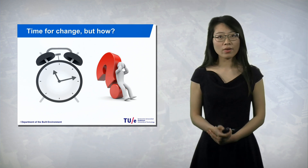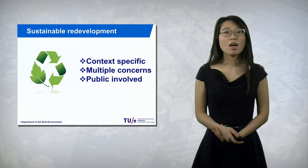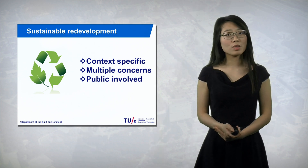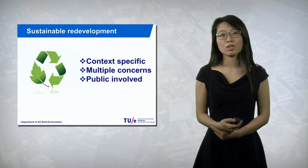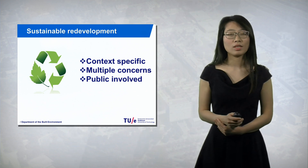So it is very important that sustainable redevelopment needs to happen. Researchers have shown that for each sustainable redevelopment task, the context needs to be specific. You need to understand the site very well with multiple concerns — not only social concern, but also environmental and economic concern. And the public needs to get involved in this process.